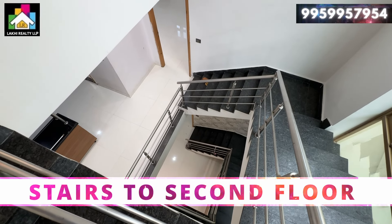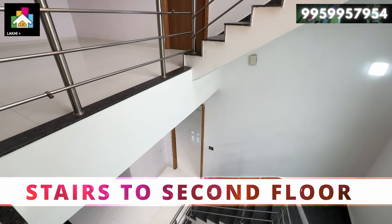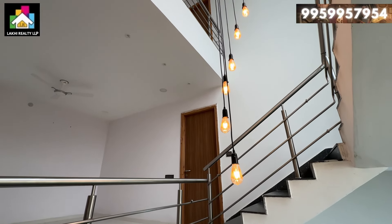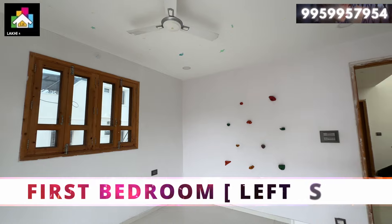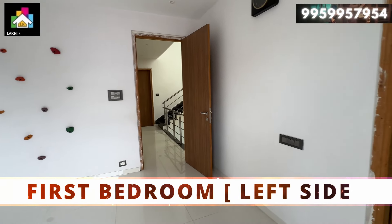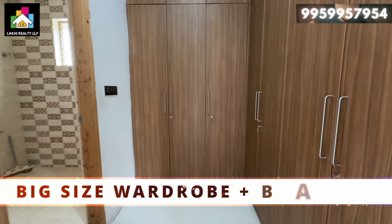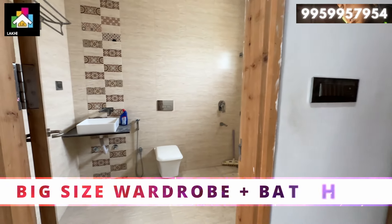Before we move to the next floor — the second floor — this property has a complete modern finish with quality material, heavy construction, beautiful interior, lighting, fall ceiling, and more. It is a very beautiful property overall.